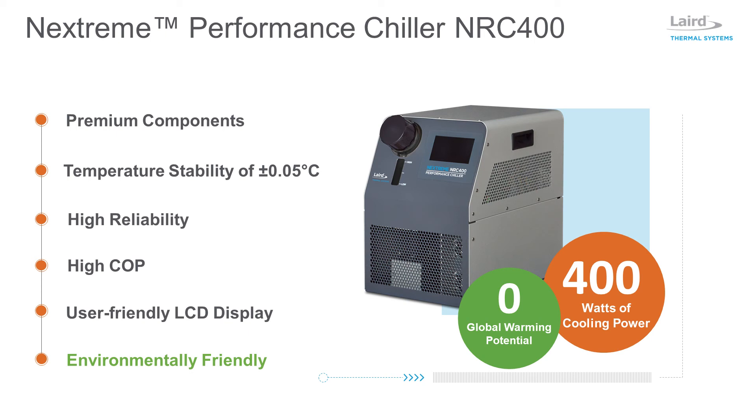With zero global warming potential, thermoelectric chillers are the most environmentally friendly option. The NRC 400 is also approved by UL for laboratory use per UL 61010-1, has CE marking, and is RoHS compliant. The unit operates on a universal power supply, making it easy to source one part number for global use.